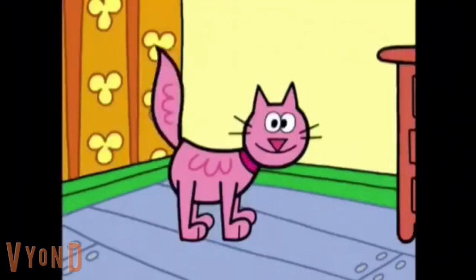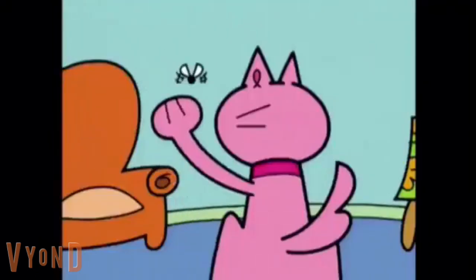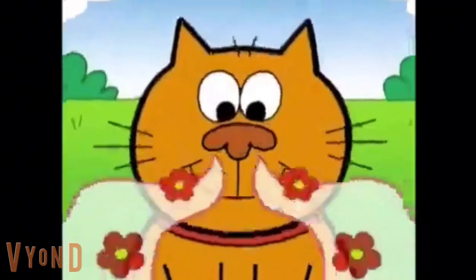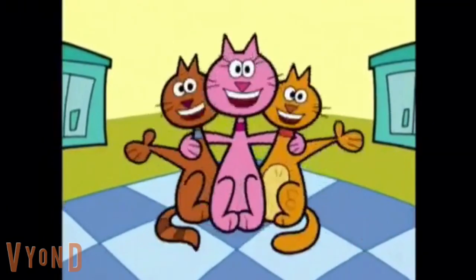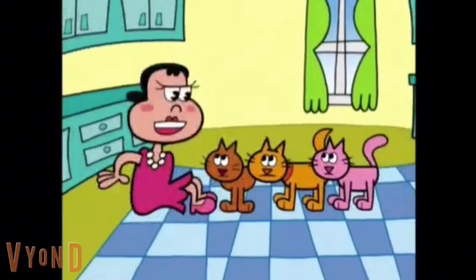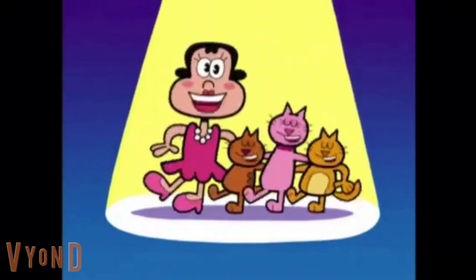They can act big, they can act small. Chase an old tennis ball down the hall. Bat with a left paw, bat with a right. See in the dark in the middle of the night. Walk like a dancer on pussycat toes. Smell for a mile with a pussycat nose. And we purr when we get our part. That's being a cat.